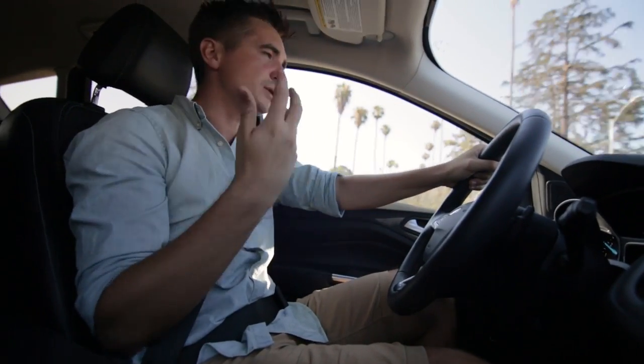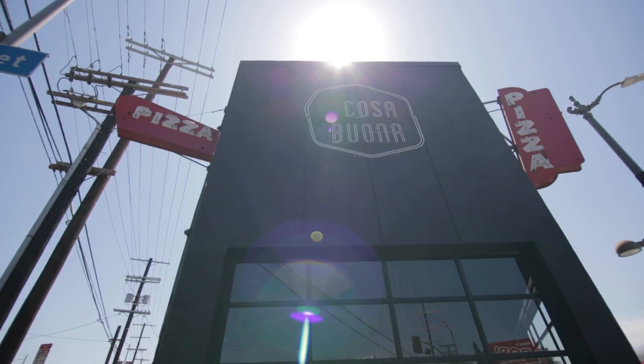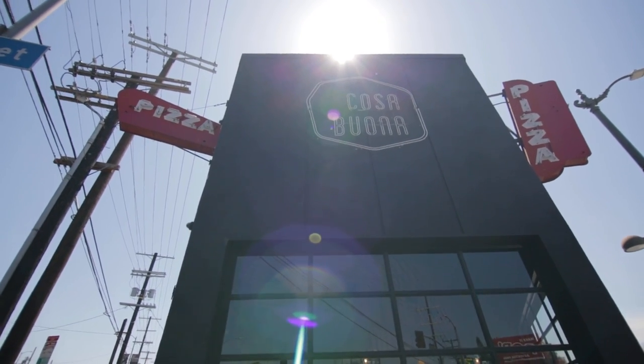LA is where it's at. There are three really great places which I think showcase LA's best pizza, and the first of which is called Cosa Buena in Echo Park, around 15 minutes from where I live. Andiamo!